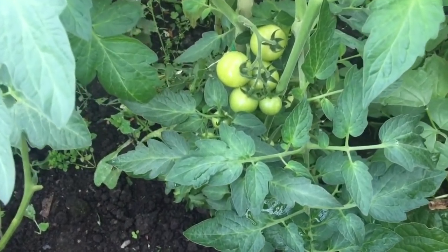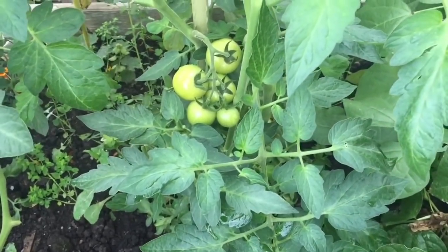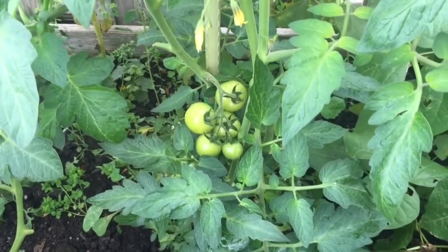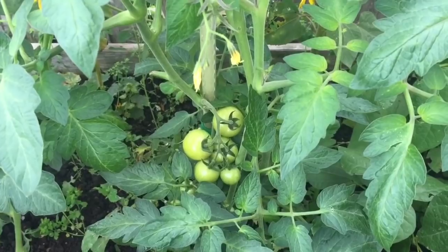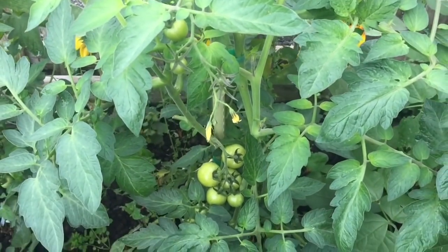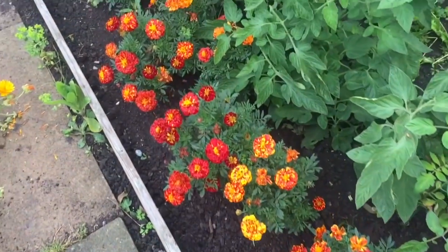And here are the crimson cherry tomatoes. These haven't done as well as I'd hoped — this was a grafted plant so I would have expected it to produce a lot more. Again, I was very behind in putting stuff out this year. We had very hot dry weather and I didn't want to plant stuff into the ground — that was my mistake. I should have got them in probably in about June, whereas a lot of these plants didn't go in until possibly early July. The marigolds have done really well here as companion planting with the tomatoes.